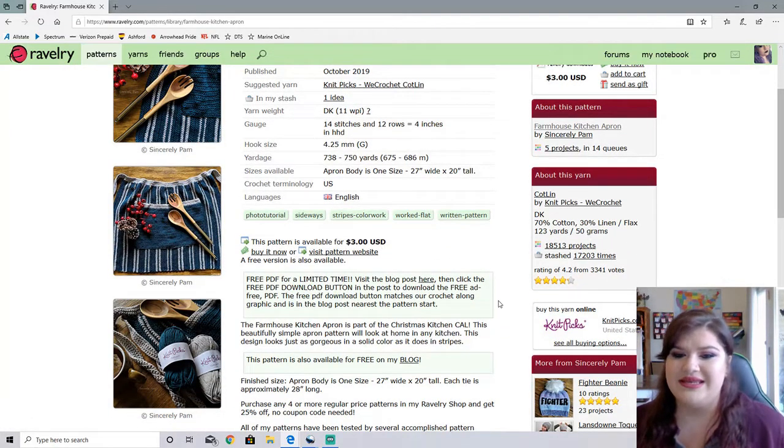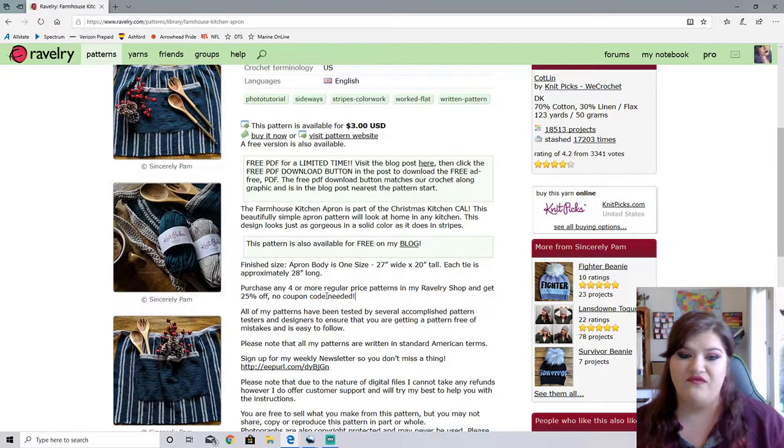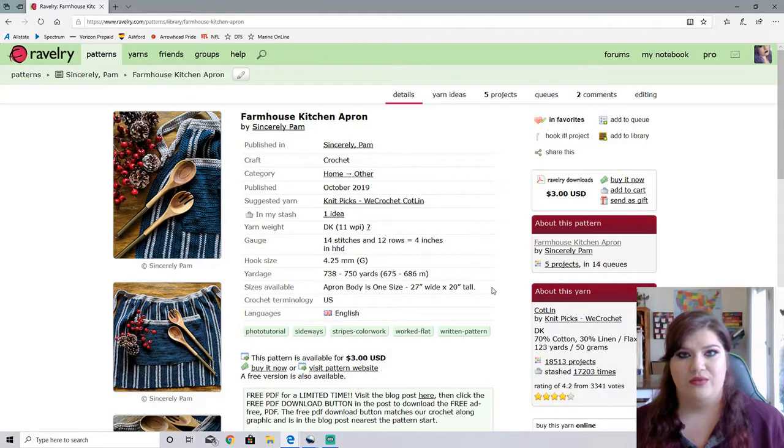This is available for $3. Now this is part of a Christmas Kitchen Crochet Along. The pattern is available for free on her blog, but if you choose to, you can buy it here and get it ad-free, which I always go for the paid pattern just because I hate ads on blogs — it makes my computer run so slow. If you want to get it for free, you definitely can. Also, she is doing something where if you purchase any four or more of her regular price patterns in her Ravelry shop, you get 25% off with no coupon code. So if you really like her designs and you decide you want more, there is definitely more where that came from.